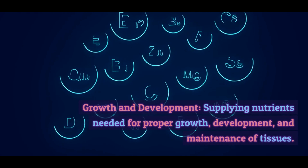Proteins. Proteins are crucial for building and repairing tissues, supporting immune function, and creating enzymes and hormones. Sources of protein include meat, poultry, fish, dairy products, legumes, and nuts.